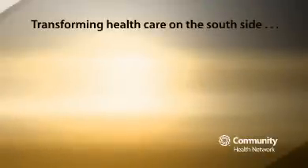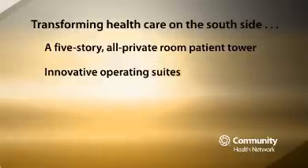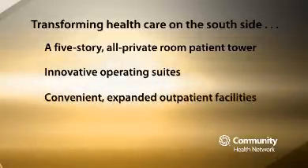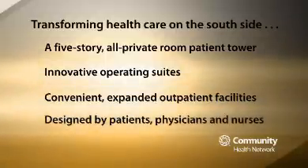We're transforming healthcare on the south side of Indianapolis with a five-story all-private-room patient tower, innovative operating suites, and convenient expanded outpatient facilities designed by patients, physicians, and nurses. It has been such a special opportunity for everybody with this expansion.